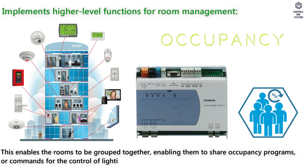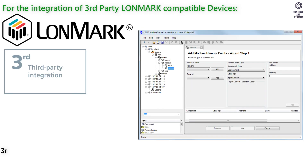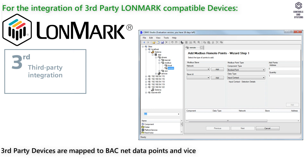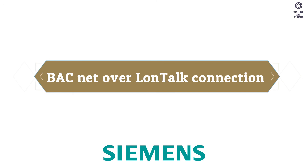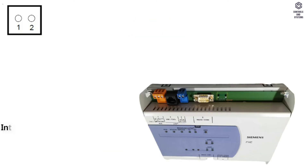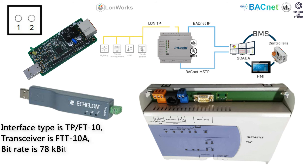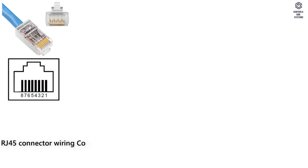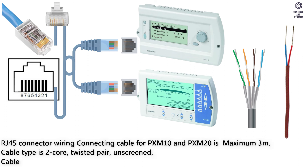Rooms can share commands for control of lighting or blinds. For integration of third-party LON/MAR compatible devices, third-party devices are mapped to BACnet data points and vice versa; third-party data points can be mapped by binding with the PXR, or devices can also be polled from the PXR. BACnet over LonTalk connection, blocks 2 and 3: interface type is TP-FT10, transceiver is FTT10A, bit rate is 78.8K bit/s, protocol is BACnet over LonTalk. RJ45 connector wiring, connecting cable for PXM10 and PXM20 is maximum 3 meters, cable type is 2-core twisted pair, unscreened.